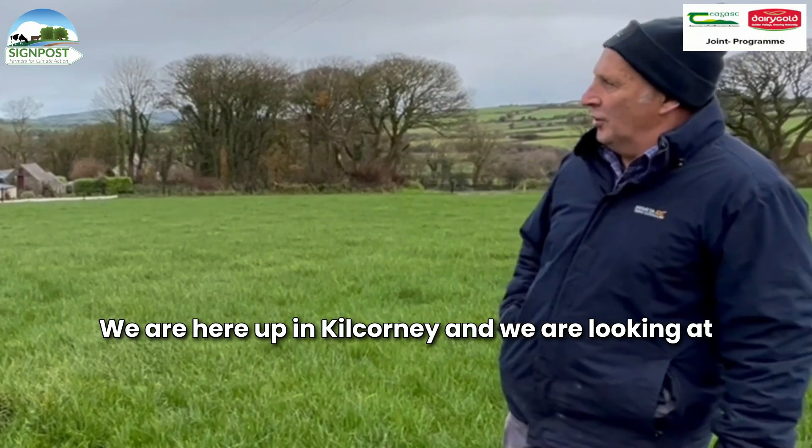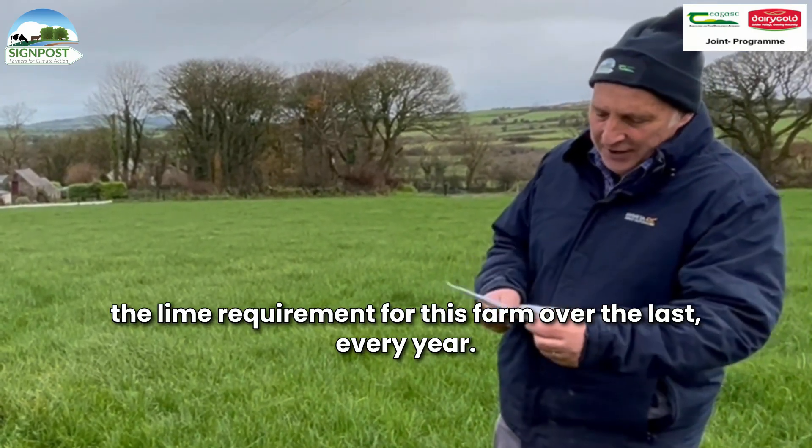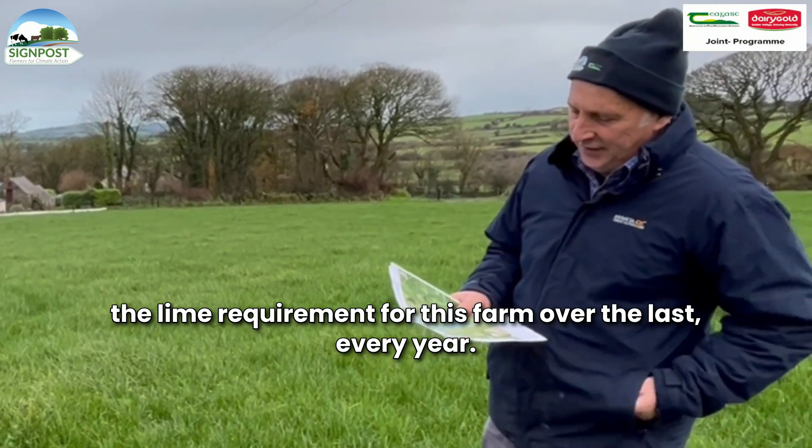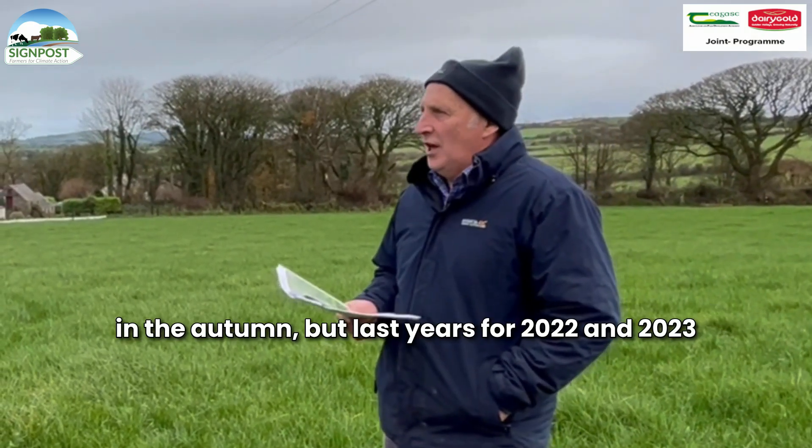We are here up in Kilcourne and we are looking at the lime requirement for this farm. Normally every year I would spread some amount of lime in the autumn.